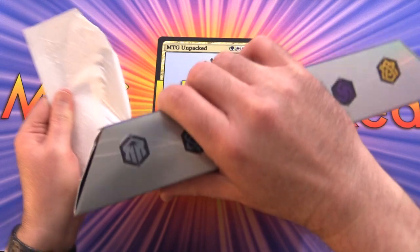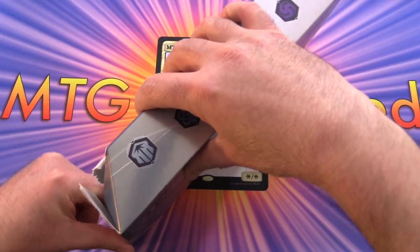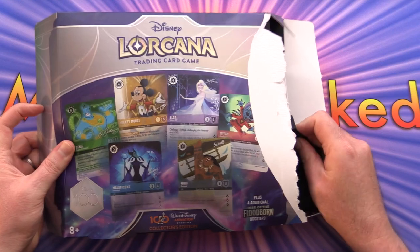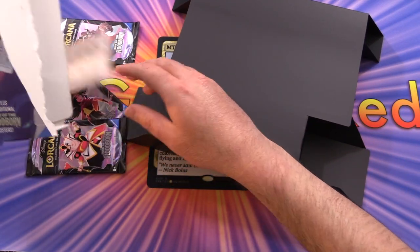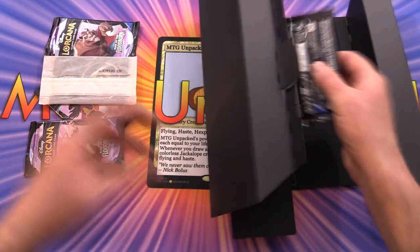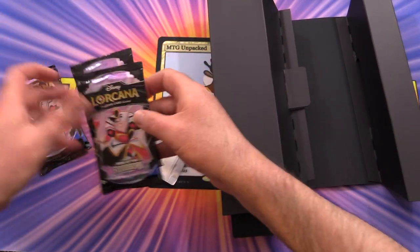Really looking forward to checking out this alternate art. So we've got things just spilled out everywhere. I wonder if they were supposed to be sitting there in a special way. And we've got this weird thing - there's another booster pack, so we've got four booster packs here.